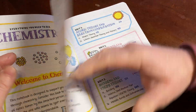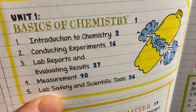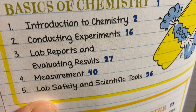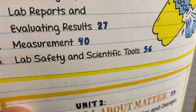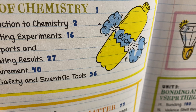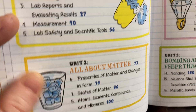It talks about the book and how to read it. Here's the contents. Unit 1: Basics of Chemistry — Introduction to Chemistry, Conducting Experiments, Lab Reports and Evaluating Results, Measurement, Lab Safety and Scientific Tools. It's got some cool artwork. The artwork in this book is very, very good. It's just really well done.